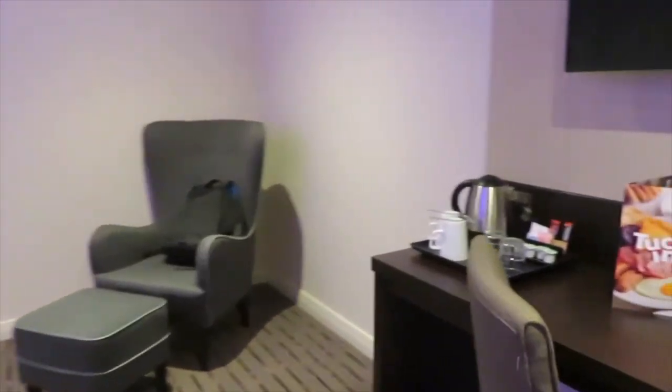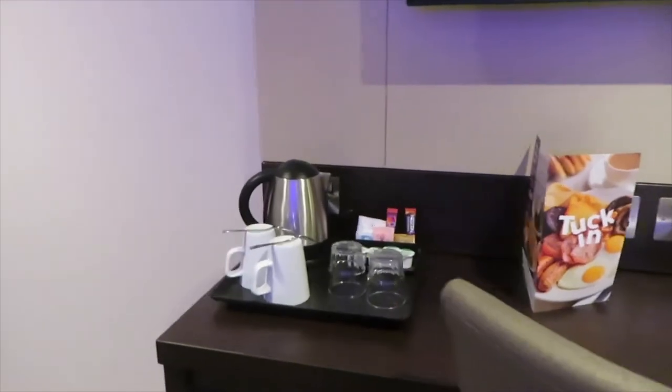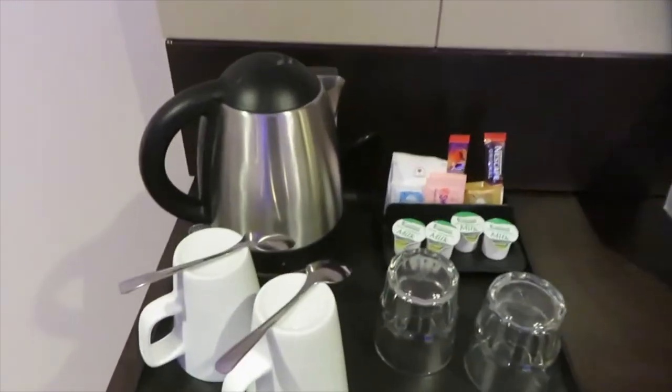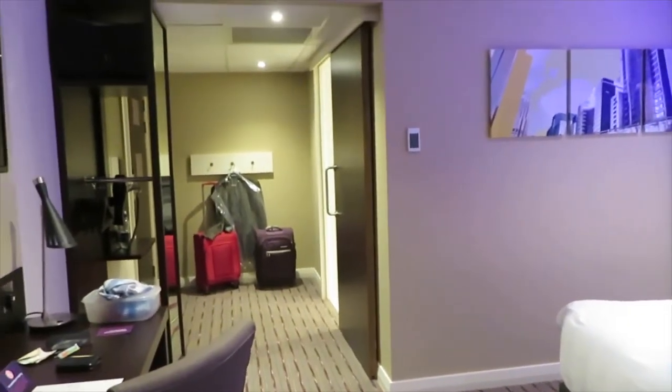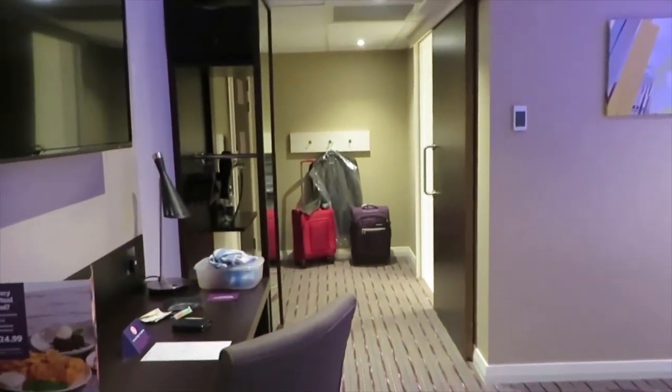And here you have a kettle — everything is perfect. Premier Inn bath, very big room.